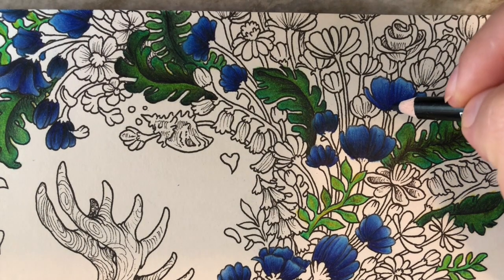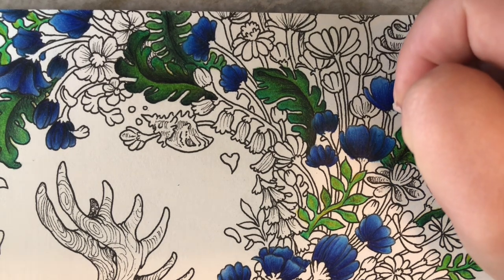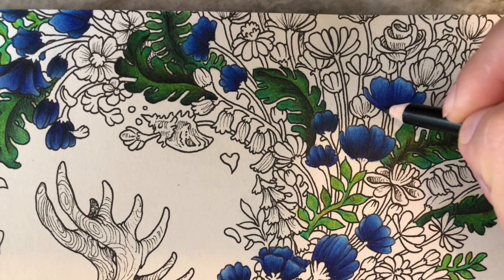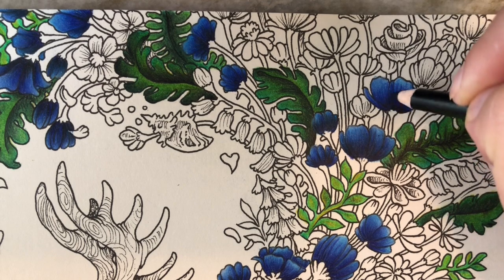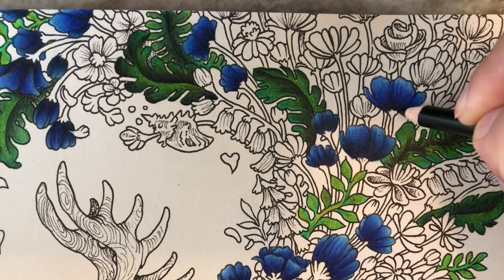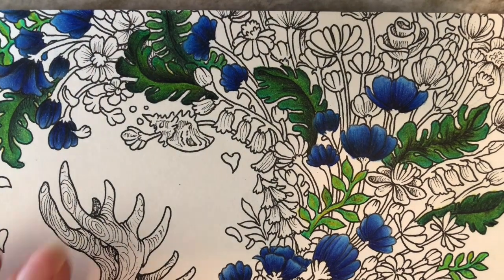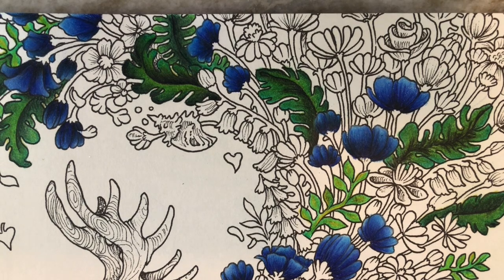I'm going in with a little bit of black here to emphasize the bottom of the flower. Now that I'm coloring in this Kirby book I'm not as intimidated, but I'm taking it very slow — focusing on one flower at a time — and then the image comes together, which is wonderful.